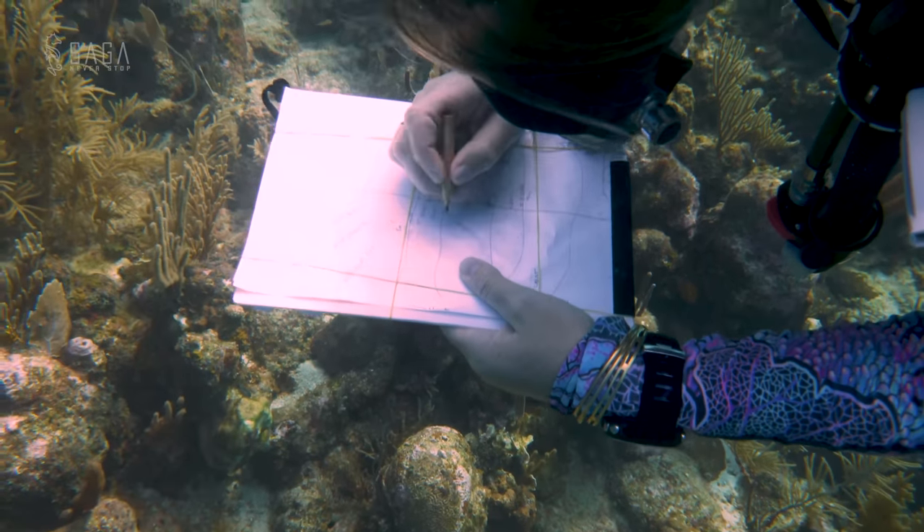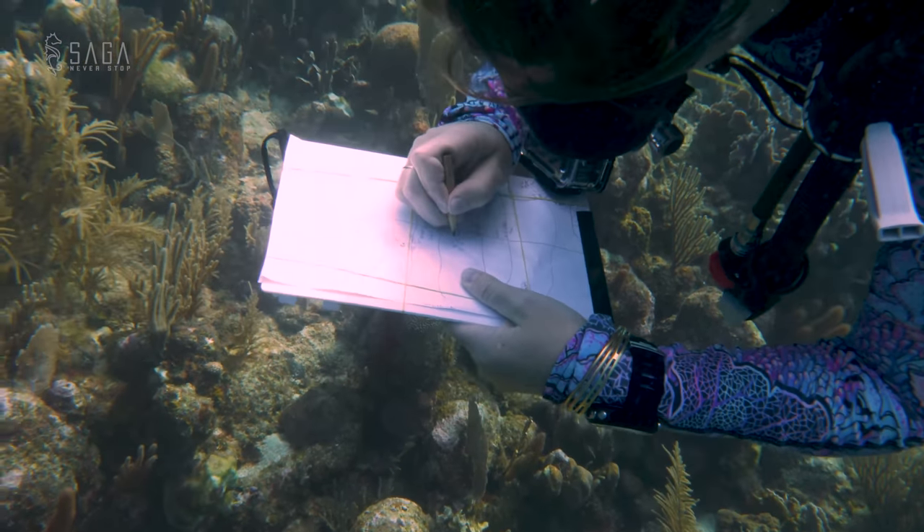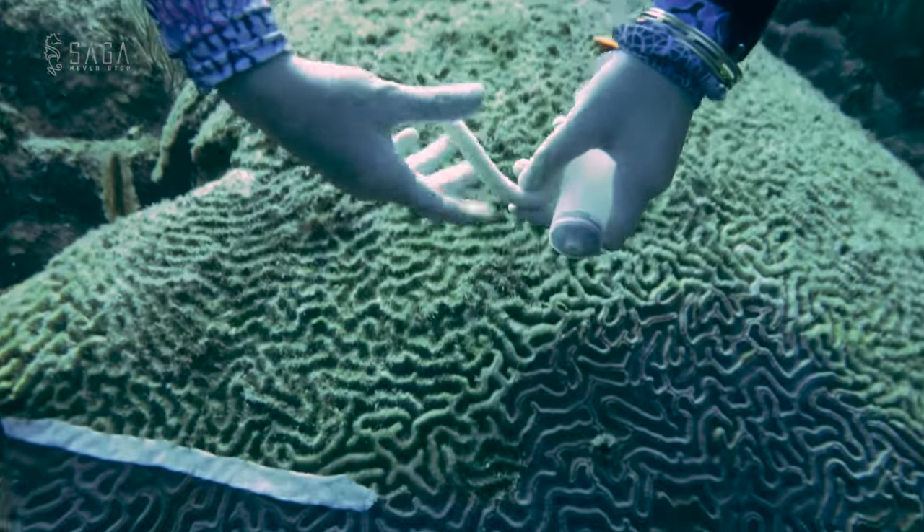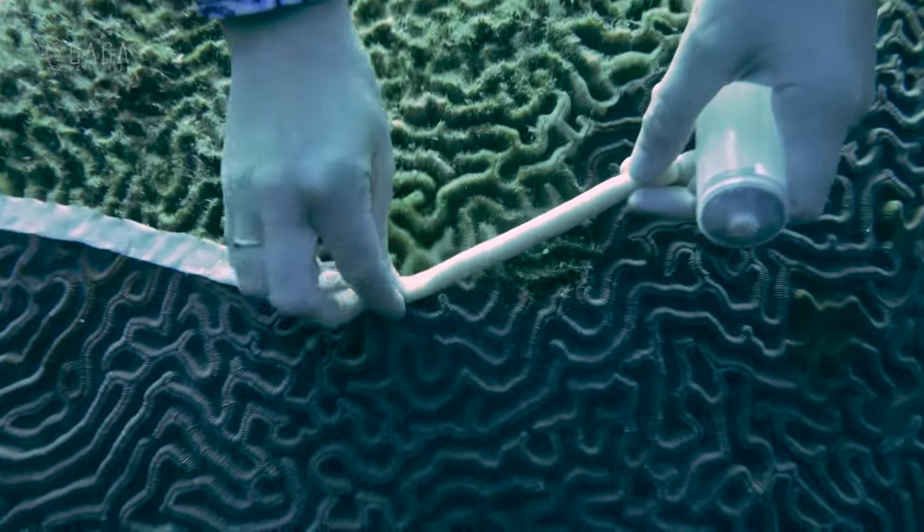Today, the team is tagging their 100th coral. It may not sound like a lot, but if you see the amount of work that goes into surveying, treating, and follow-up, it's actually a lot.